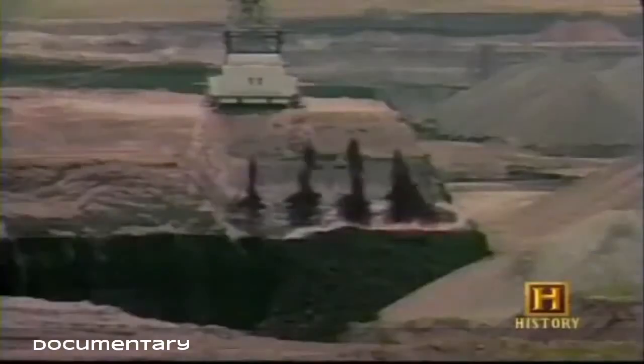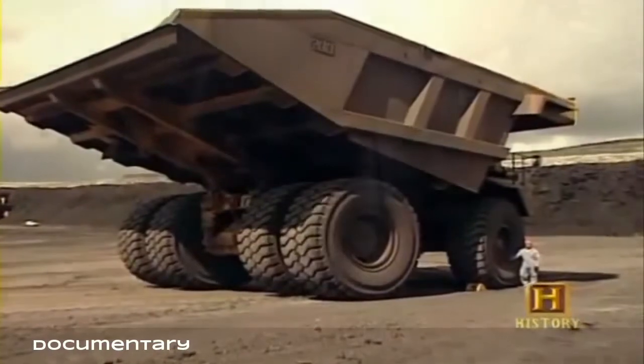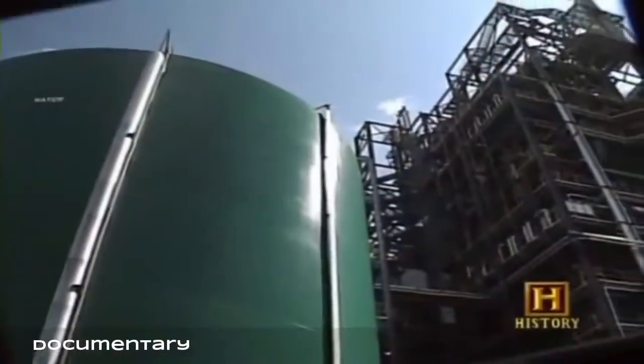In just the last 10 years there have been so many changes — 400-ton trucks, explosives to move overburden. Nobody knows exactly what the new technologies will be, but they will likely be awe-inspiring in just the next 10 years.